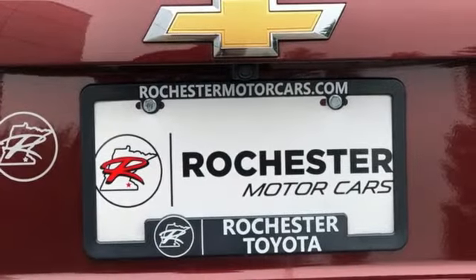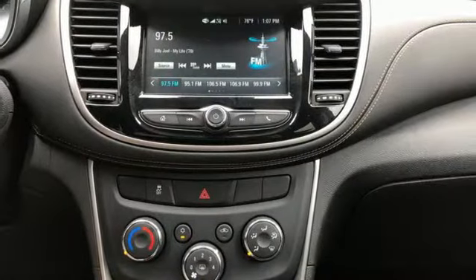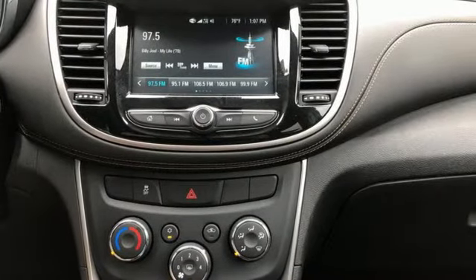Chevrolet MyLink voice activation, aluminum wheels, Apple CarPlay, Android Auto, and an intercooled turbo inline four-cylinder engine.